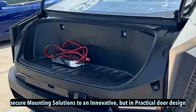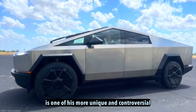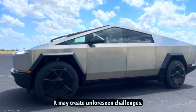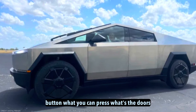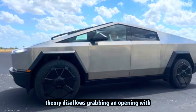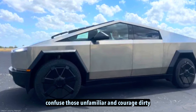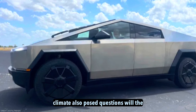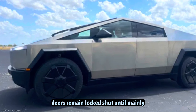An innovative but impractical door design. The Cybertruck's lack of traditional door handles is one of its more unique and controversial design elements. While evoking a futuristic aesthetic, it may create unforeseen challenges. The door opening mechanism is a small flush button which you press; once the door is open, handles protrude slightly for grip. In theory, this allows grabbing and opening with one motion, but invisible mechanisms could confuse those unfamiliar and encourage dirty fingerprints on pristine surfaces. Harsher climates also pose questions — will the mechanism continue functioning through ice, or will doors remain locked shut until manually thawed?